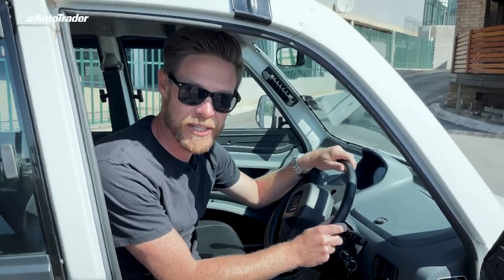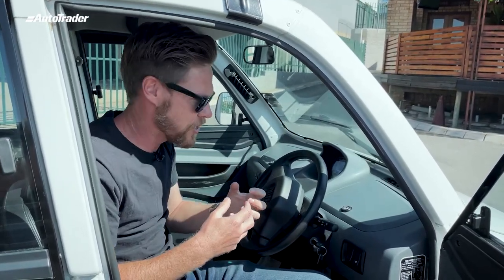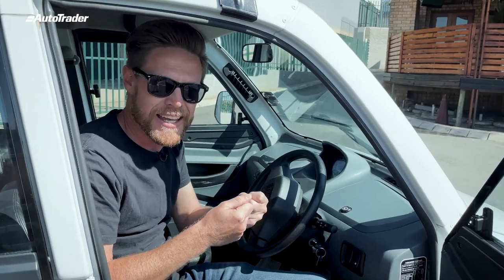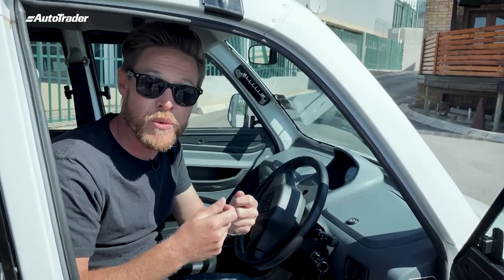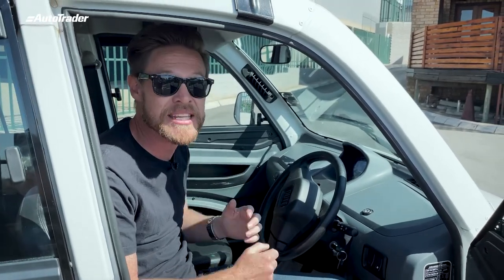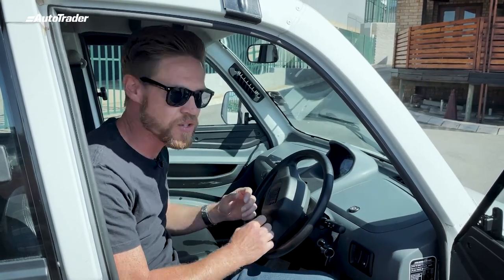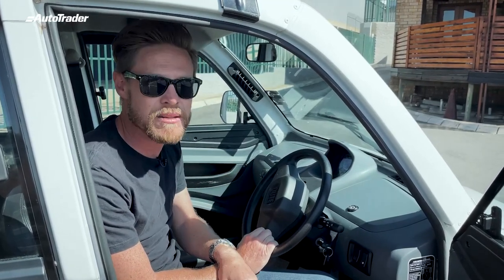Then we come down to the steering wheel. Gordon Murray, if you've seen the interviews, didn't want a thick, heavy steering wheel. He feels that it's unnatural, not something that is intuitive. He wanted an analog driving experience so he went with a thinner steering wheel. Bajaj has lifted this straight out of the GMT50 — it really is thin and wiry and it lets you connect with the vehicle in a way unseen before.